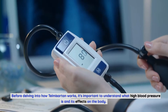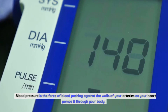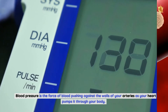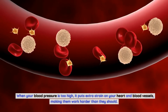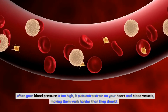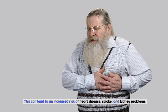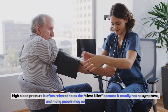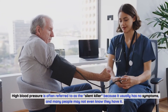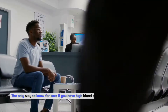Before delving into how telmosartan works, it's important to understand what high blood pressure is and its effects on the body. Blood pressure is the force of blood pushing against the walls of your arteries as your heart pumps it through your body. When your blood pressure is too high, it puts extra strain on your heart and blood vessels, making them work harder than they should. This can lead to an increased risk of heart disease, stroke, and kidney problems. High blood pressure is often referred to as the silent killer because it usually has no symptoms.